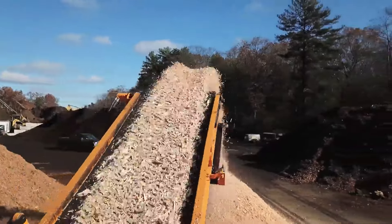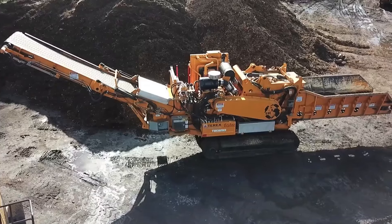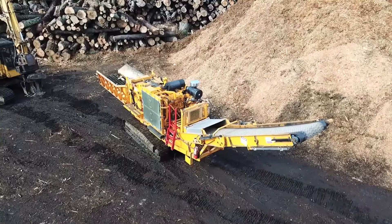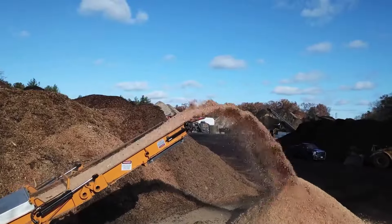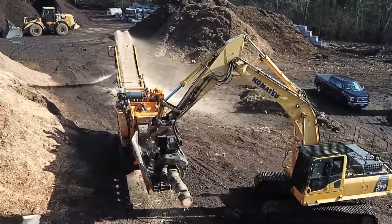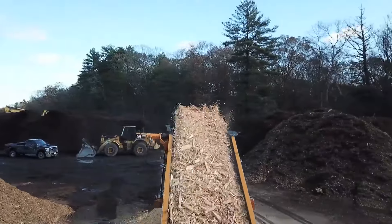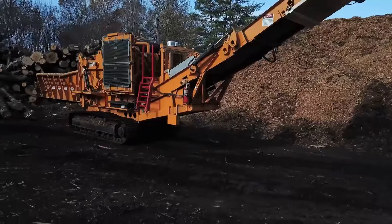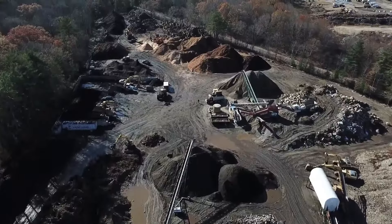Next up, we have the CBI 5800BT Horizontal Grinder, a portable powerhouse designed for wood waste grinding applications. Its mobility and a 48-inch wide rotor make it a versatile solution for handling various materials. Under the hood, it's packing a CAT C18 engine that roars to life with up to 765 horsepower. Its portability means it can go where the work is, reducing downtime and maximizing efficiency.